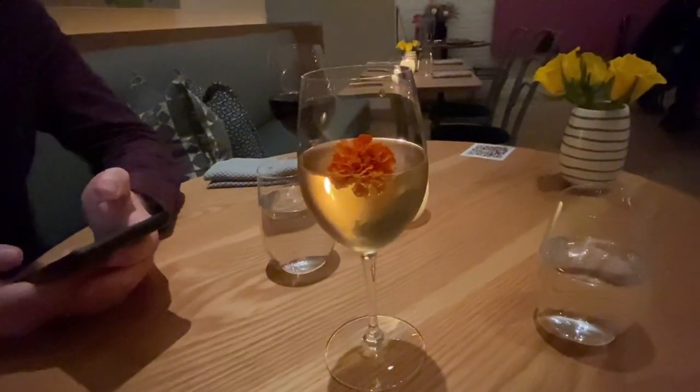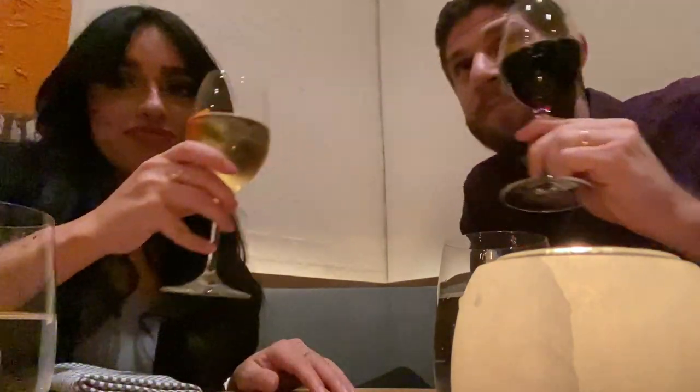Somebody's gonna get wasted! Cheers to dinner — the last indoor dinner of 2020. I don't think you'd like this — I like it, but I don't think you would.